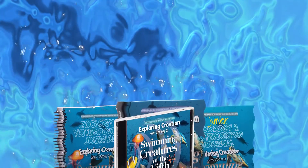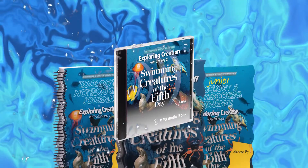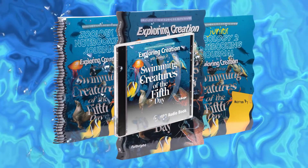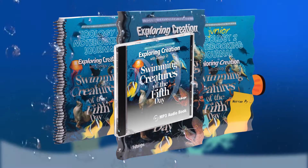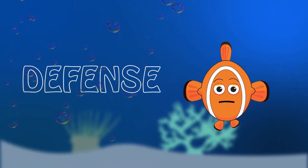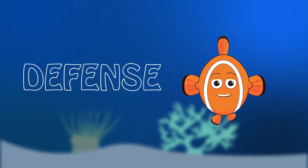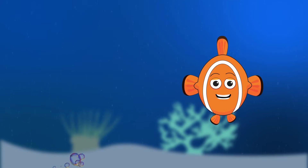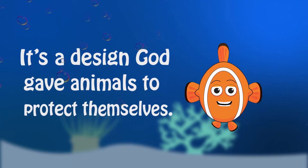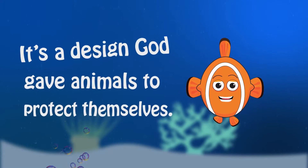The following is an excerpt from the audiobook for Exploring Creation with Zoology 2, Swimming Creatures of the Fifth Day, by Jeanne Fulbright. Defense. If a fish doesn't have the ability to swim fast, it often has some sort of defense. Defense is a design God gave animals to protect themselves. Fishes have several defenses. Let's examine a few.